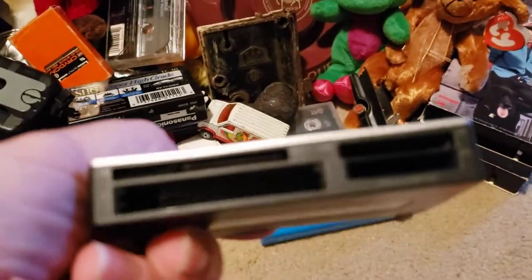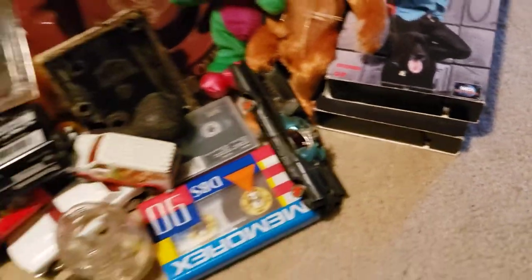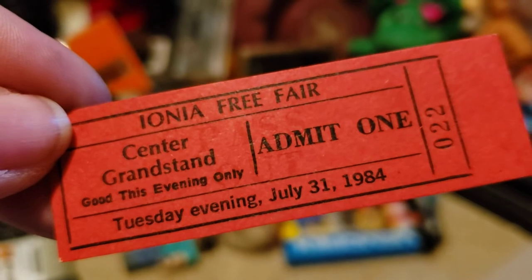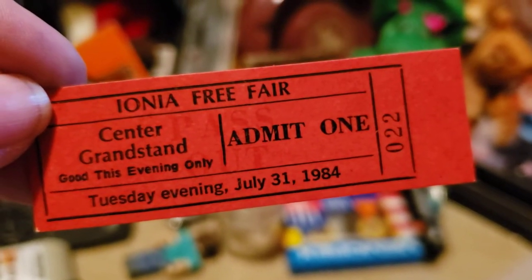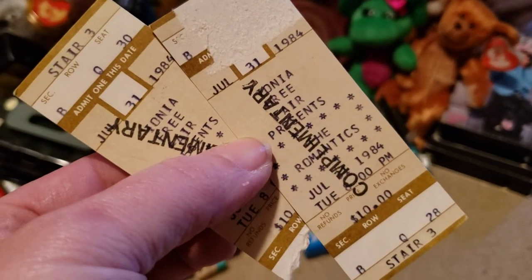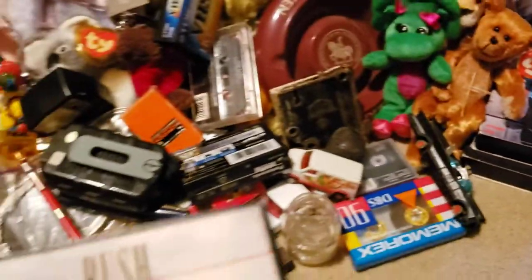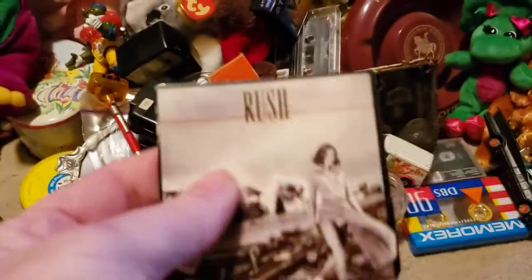This is a Sony thing for memory cards. Here's a ticket — center grandstand, 1984 — something I'm not sure about. Then there's a pair of tickets from The Romantics from 1984 — that's pretty cool. If anybody remembers these, they were chewing gum shaped like record albums — Chew Bops! So I grabbed that.